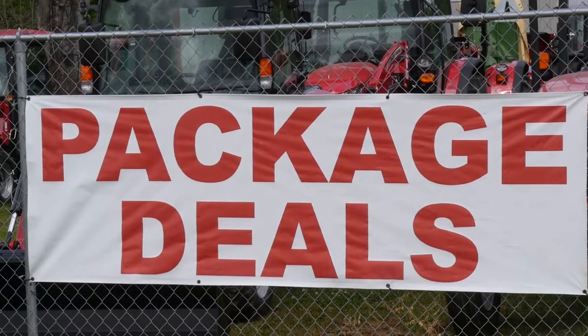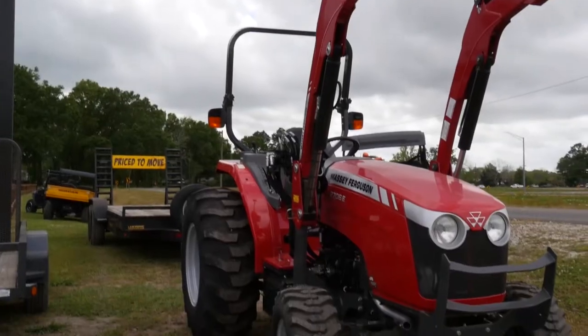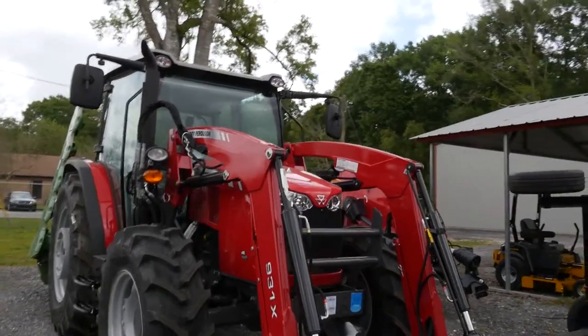Get ready to save because it's Demo Days here at Southern Trailer Works. Check this out — 0% financing available, and that's on tractors, mowers, and package deals as well. Mahindra, Massey Ferguson tractors — we've got them, and we've got them priced to move.